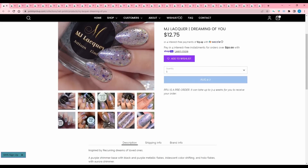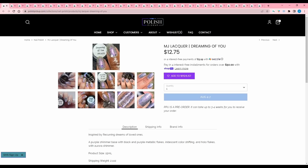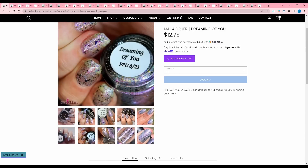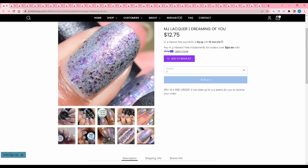MJ Lacquer, Dreaming of You, inspired by reoccurring dreams of loved ones. Why is that picture so small? I just got back from vacation and I'm tired. A purple shimmer base with black and purple metallic flakes, iridescent color shifting, and hollow flakes with an aurora shimmer. I feel like this would look nice as a topper, but I just gotta stop buying toppers. I'm gonna pass.